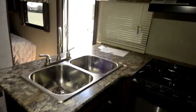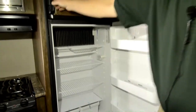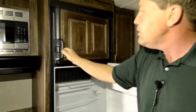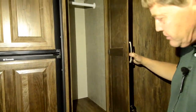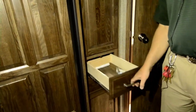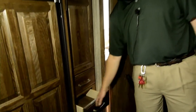Corian countertops, and then you have your eight cubic foot fridge with the freezer up top. More storage here — you've got your closet space or pantry with two pullout shelves, and they pull all the way out.